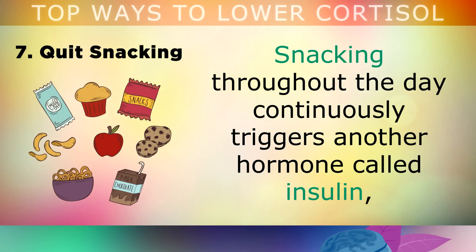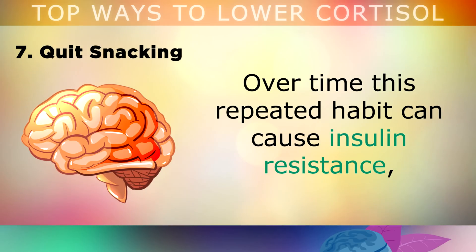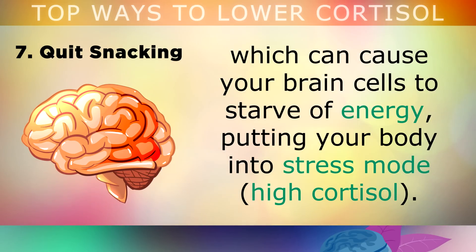Quit Snacking. Snacking throughout the day continuously triggers another hormone called insulin, which is there to help control your blood sugars. Over time, this repeated habit can cause insulin resistance, which can cause your brain cells to starve of energy, putting your body into stress mode.